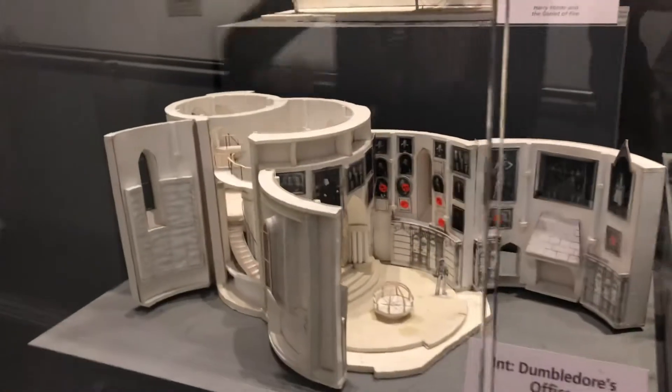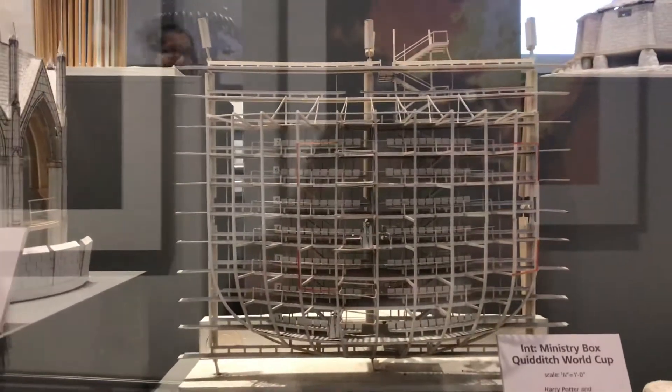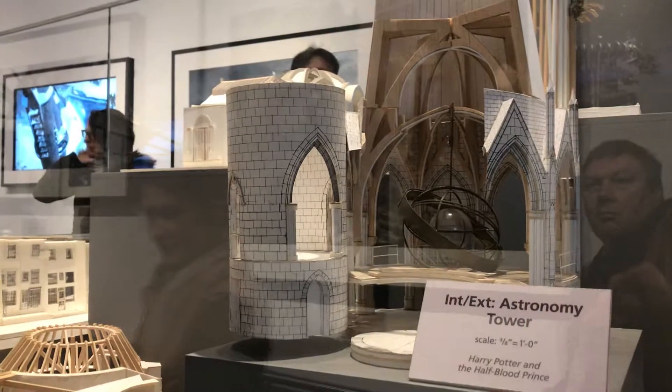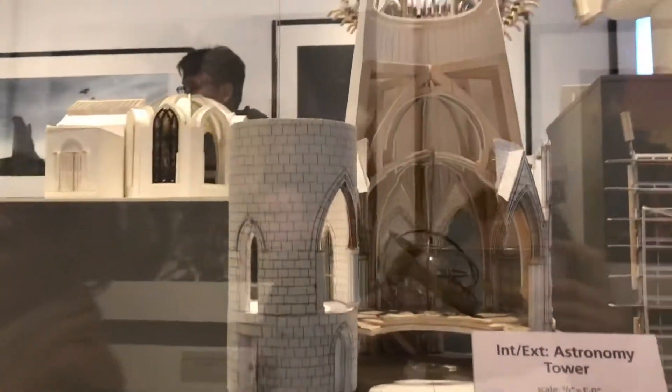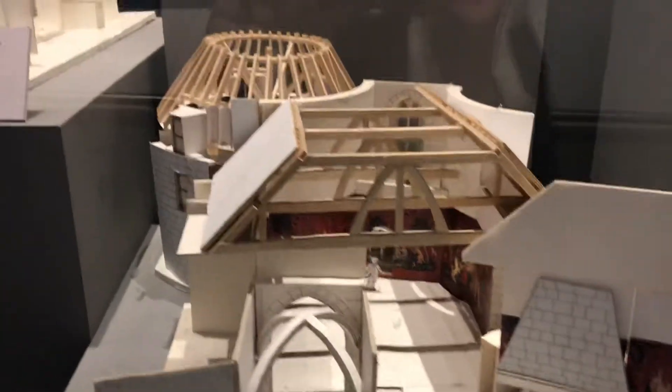It's pretty epic — this is large, it's very big. You've got Dumbledore's office again, and the Quidditch World Cup Stadium. The detail — how tiny you have to draw these things. The Astronomy Tower looks pretty awesome. And the common room that we saw earlier.